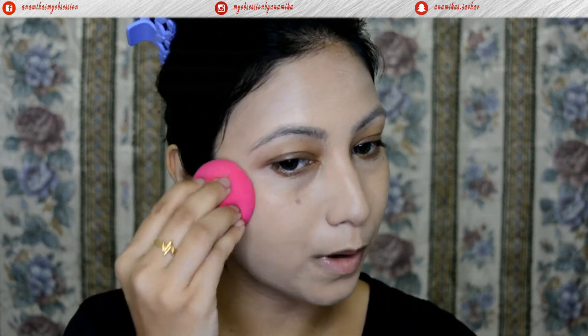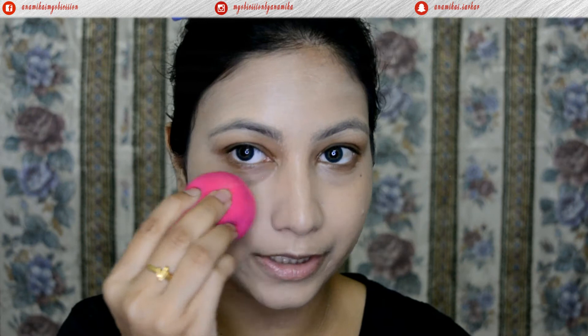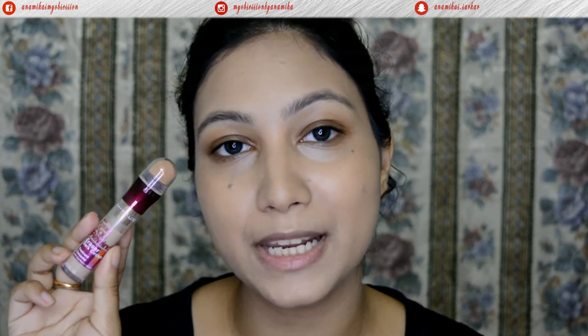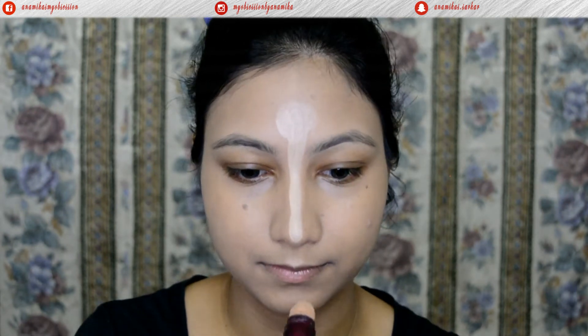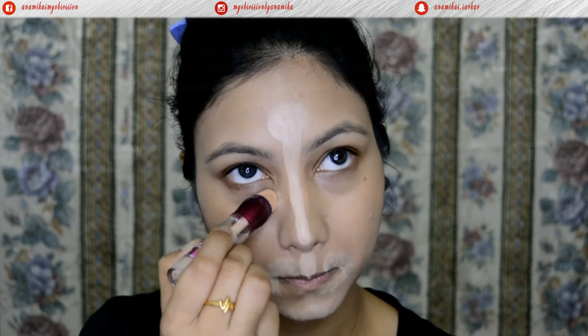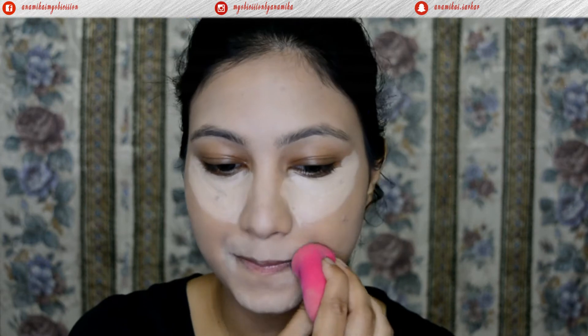Now I'm going to bounce the beauty blender all over my face to get a perfect finish. To conceal and highlight, I'll be going with the Maybelline Instant Age Rewind Concealer on the usual areas — the forehead, down the bridge of my nose, the mouth area, and underneath my eyes — then blending it all out with the beauty blender.